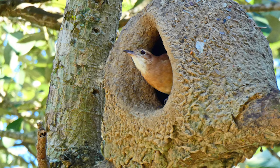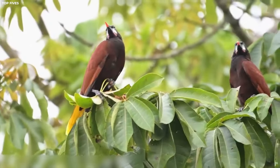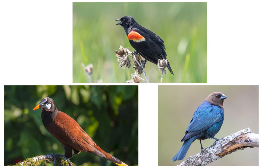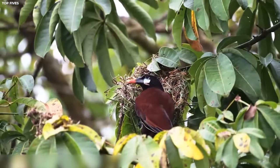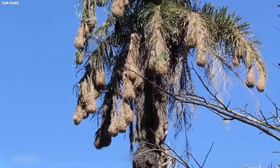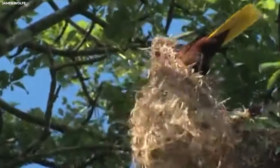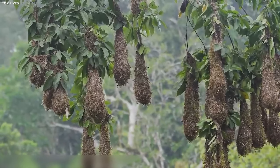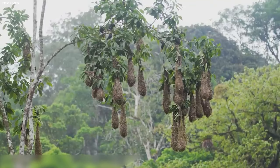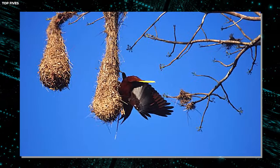Number fourteen: Montezuma Oropendola Nest. The Montezuma oropendola, found in Central and South America, is a master builder when it comes to creating nests that are both functional and visually stunning. These birds belong to the icterid family and are renowned for their elaborate hanging nests made from woven fibers and vines, which can measure over three feet in length — making them one of the largest bird nests in the world. The Montezuma oropendolas work together in groups, with each bird contributing materials and weaving them into the nest using their beaks and feet.